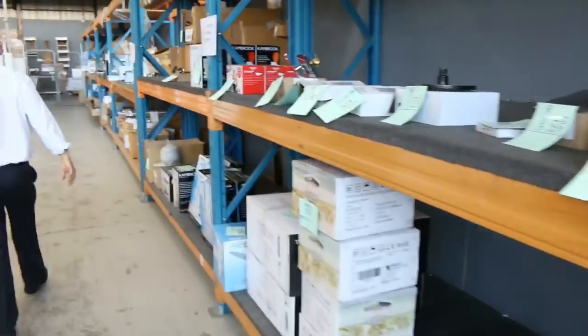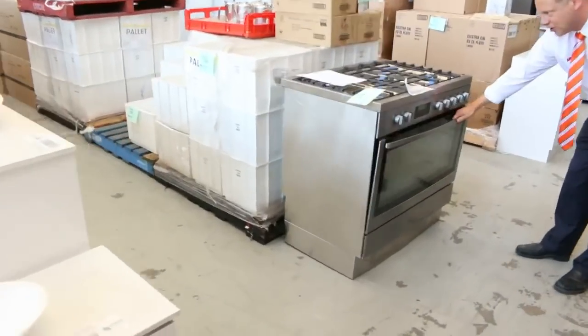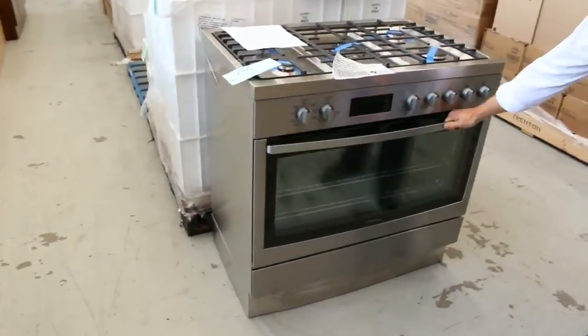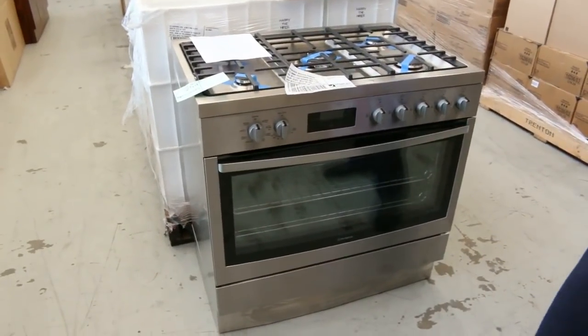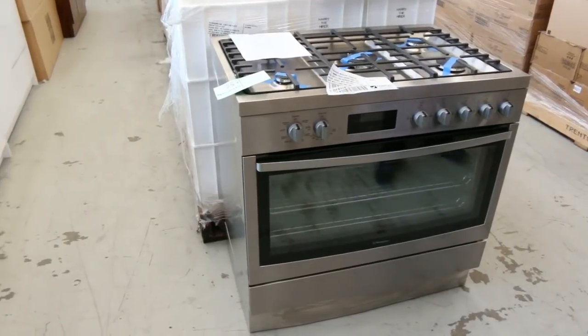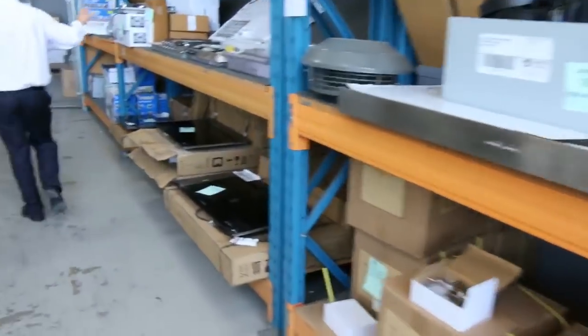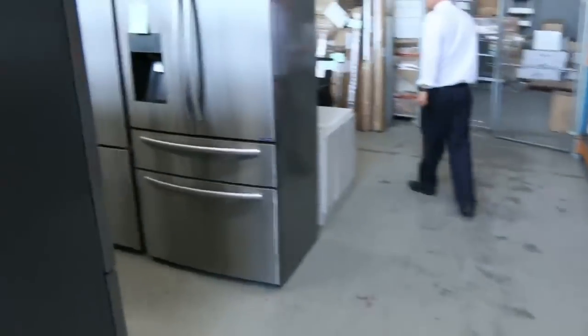Moving through, there's lots of plumbing gear and mountains of freestanding vanities. Have a look at this — the Westinghouse 900 gas cooktop with electric oven, which has just come in. That'll be a great buy. We've also got small and large ovens, heaps of fridges, gas cooktops, and electric cooktops.